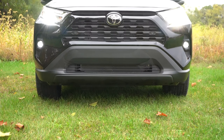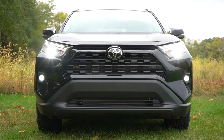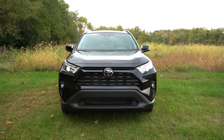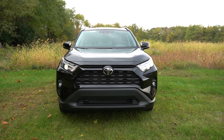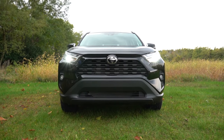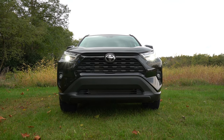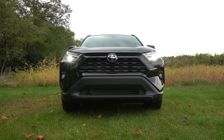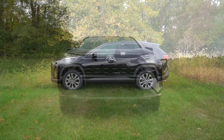LED fog lights come on the XLE Premium trim level and up. The front grille does differ among trim levels, as does the ground clearance. The LE and XLE get 8.4 inches of ground clearance; the XLE Premium and up gets 8.6 inches — so slightly better for those with more off-road-type driveways. That pretty much rounds off the front end. Moving to the side: roof rails come standard on the XLE and up — the LE does not get them.